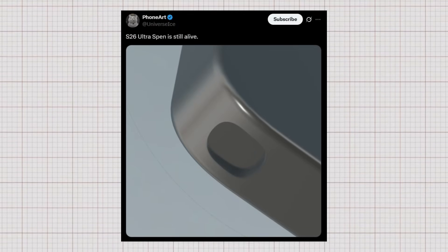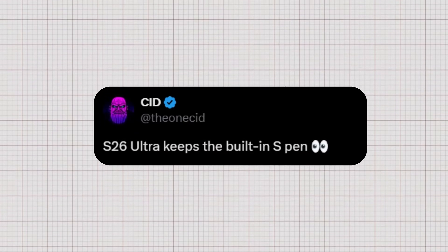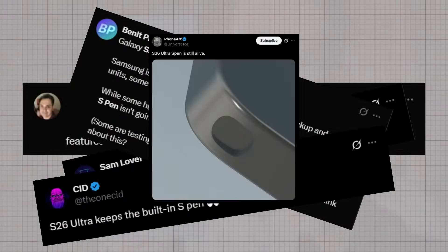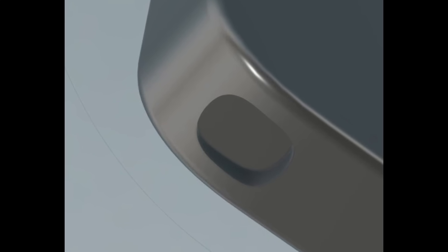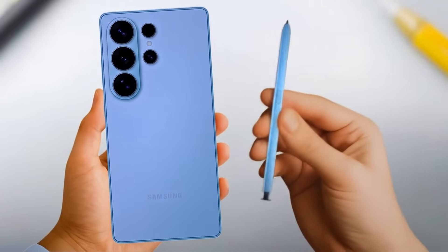On the other hand, Ice Universe has shared an image that clearly shows an S Pen slot, suggesting the S26 Ultra will indeed include it. Supporting this, tipster CID has also stated that the S26 Ultra will keep the built-in S Pen. Likewise, the Sam Lover blog confirms that Samsung plans to continue supporting the S Pen with the Galaxy S26 Ultra. The S Pen chamber can be made out very clearly in one of those leaks, providing a level of surety to fans that at least next year's flagship phone will retain the S Pen.